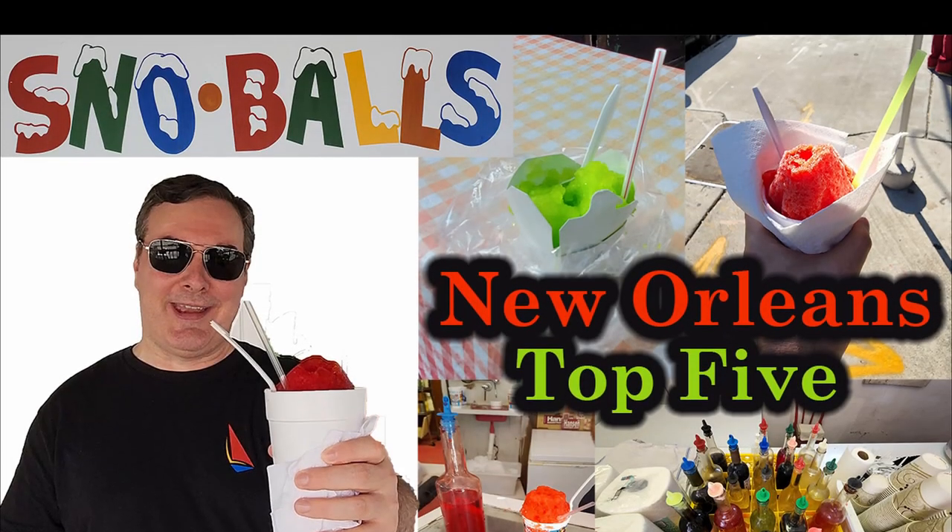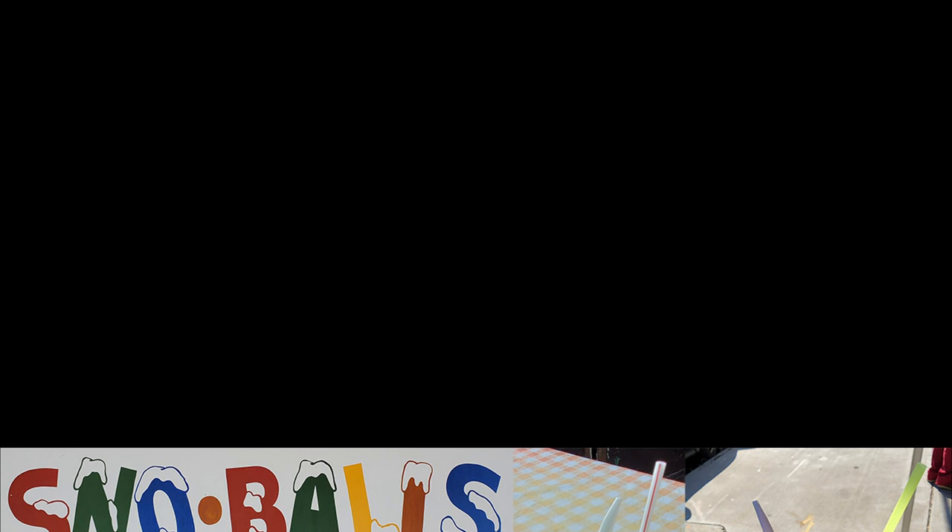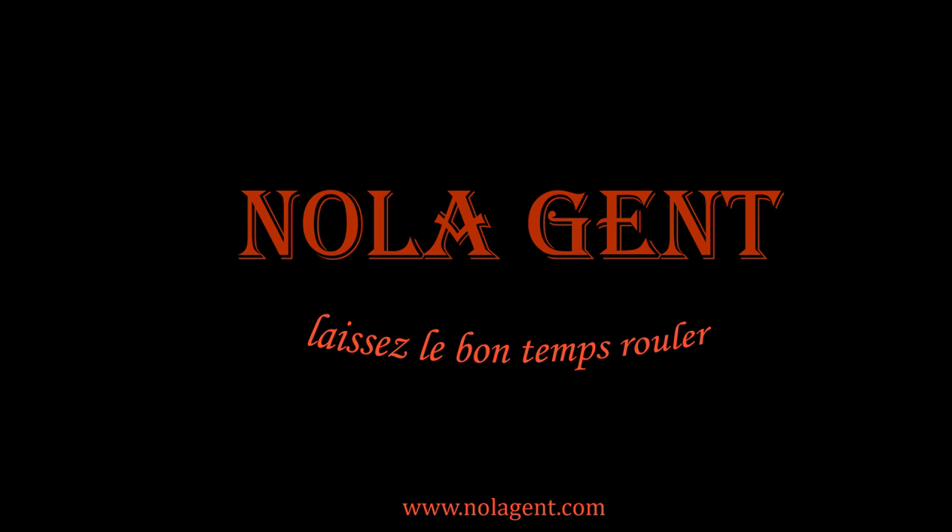Nolajent here, and it's the peak of summer heat, which means we need to cool down with snowballs. Here are the top five best snowballs in New Orleans. Welcome to Nolajent — let the good times roll.